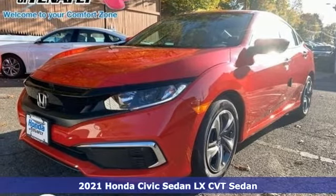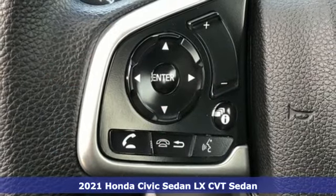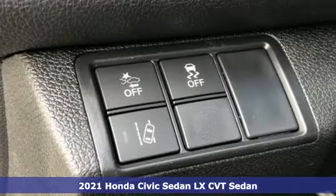Here's a new 2021 Honda Civic Sedan. Get more mileage out of every drive with this Civic. It comes nicely equipped with features you'll love.